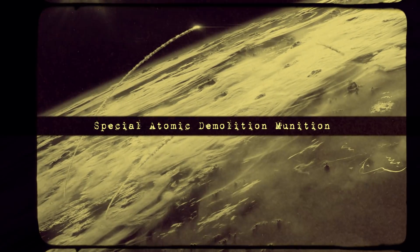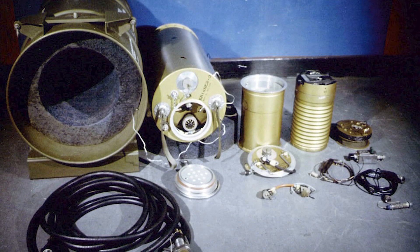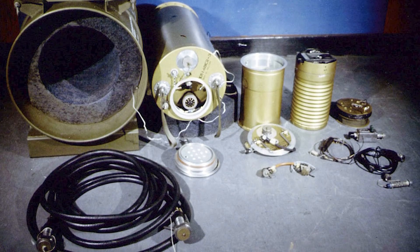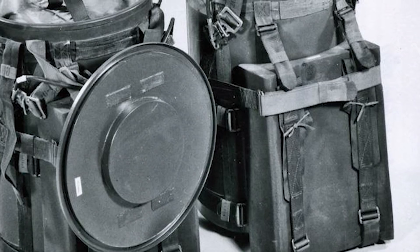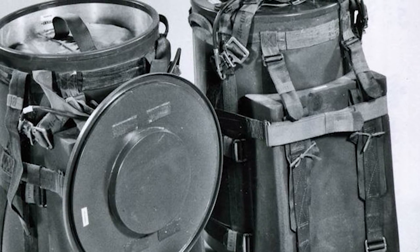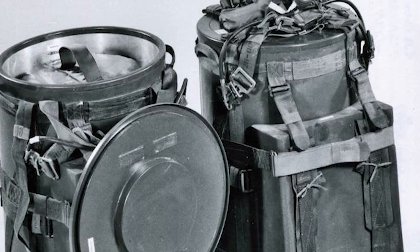Special Atomic Demolition Munition. The Special Atomic Demolition Munition, also known as XM-129 or W54 bomb, was a man-portable atomic demolition device used by the US military from the 1960s until the end of the Cold War. During the rise of the conflict against the Soviet Union, the US began developing lightweight nuclear devices that could be easily transported across the world in case the Communists decided to attack an Allied nation.